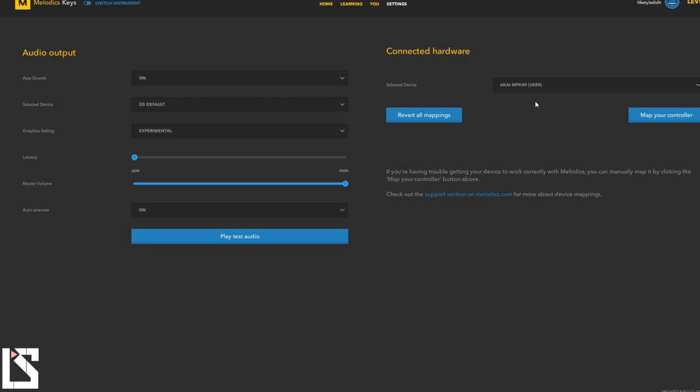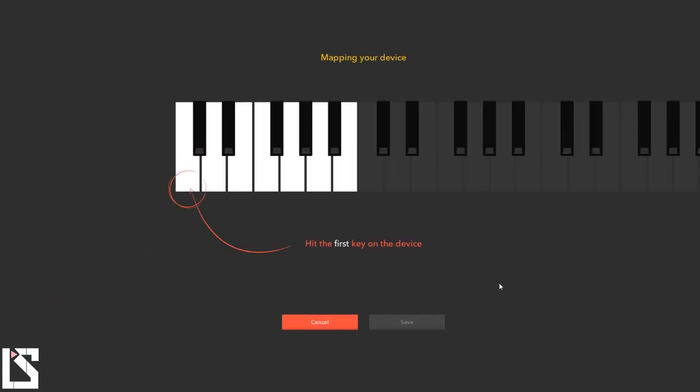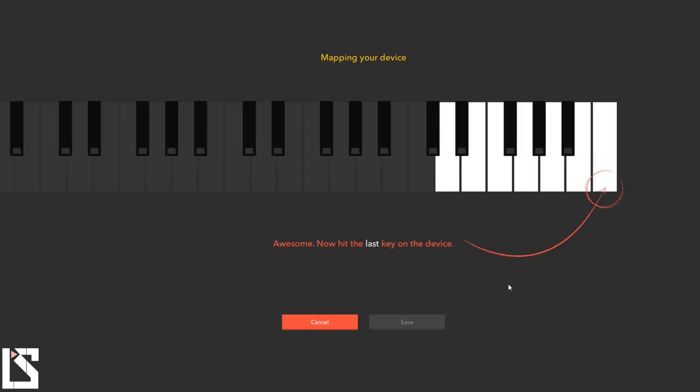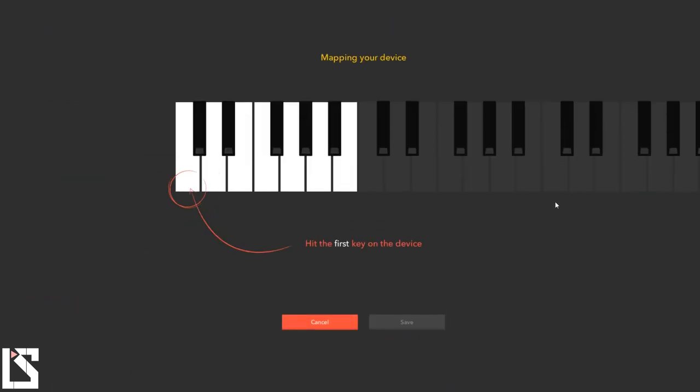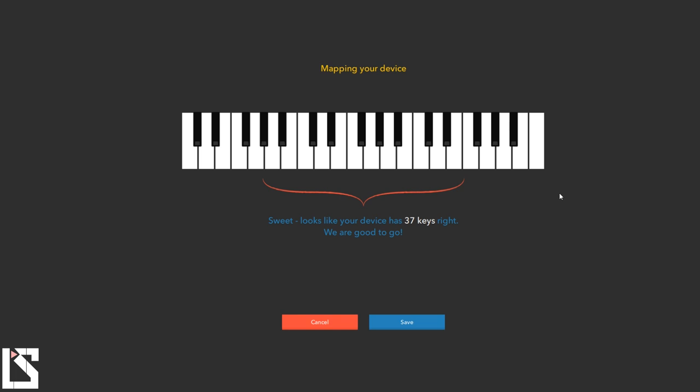Over here you select your MIDI keyboard or the piece of gear you're using. When you first set up Melodics it asks you what you have — I'm using a 49-key MIDI keyboard, a Kai MPK 49, so that's what's selected. I'm not using the computer keyboard. You can also map your controller, so if it's reading it wrong or you have some broken keys, you can map it yourself. It'll simply tell you to hit the first key and the last key on your device and you're done.